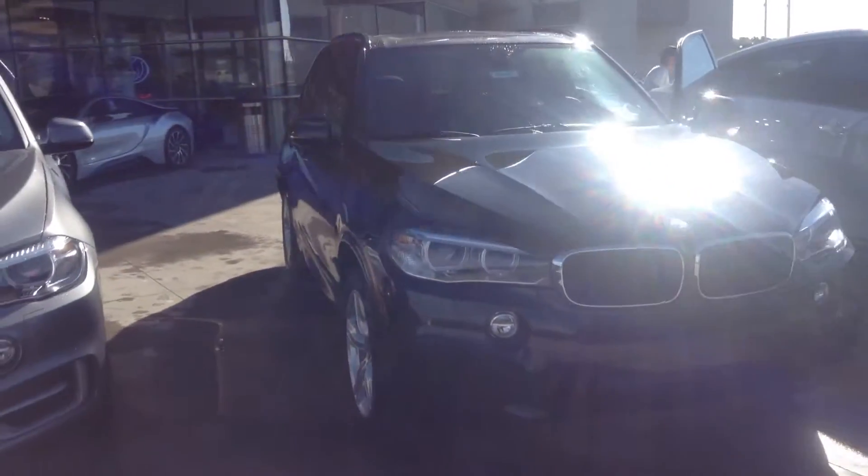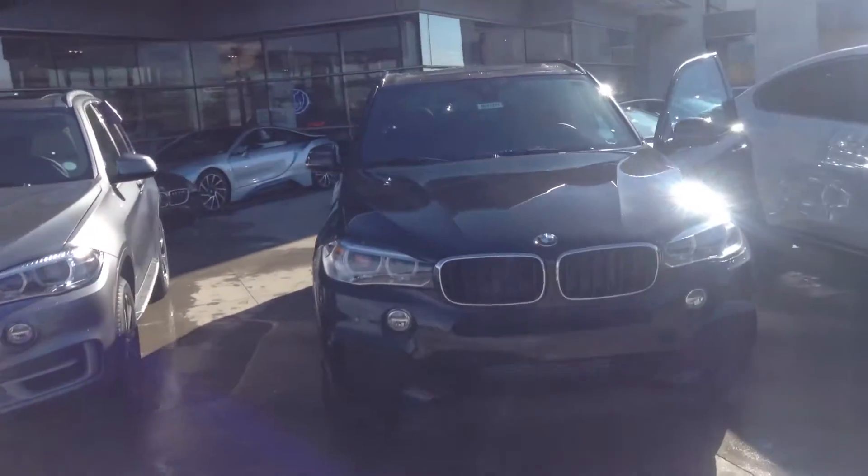I'd love to set up an appointment for you to come on down and take a look at one. Please give me a call at 561-827-8364. Again, Anthony at ChampBMW. Hope you're having yourself a great day.